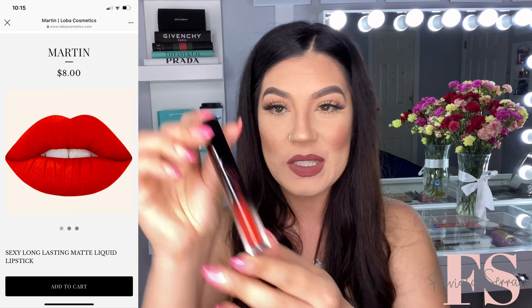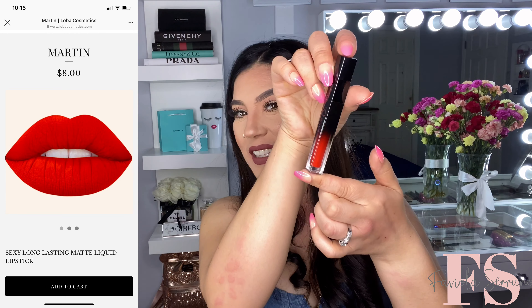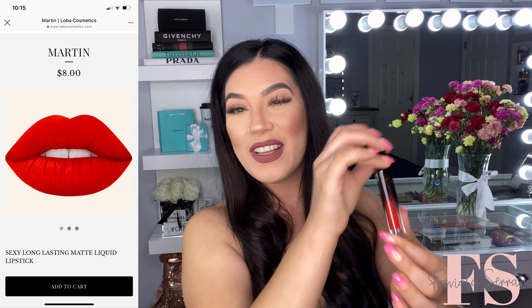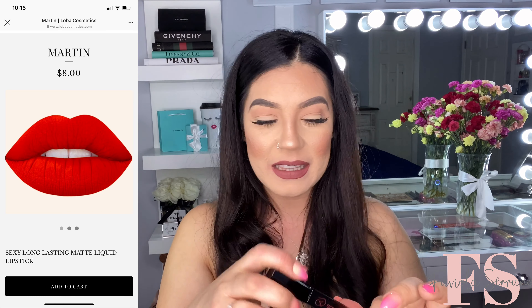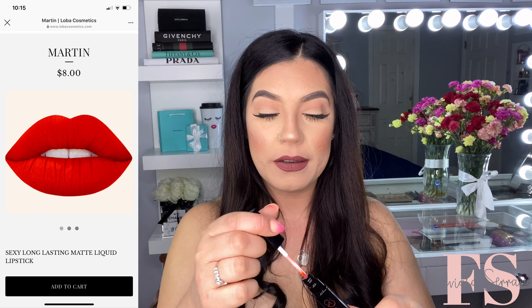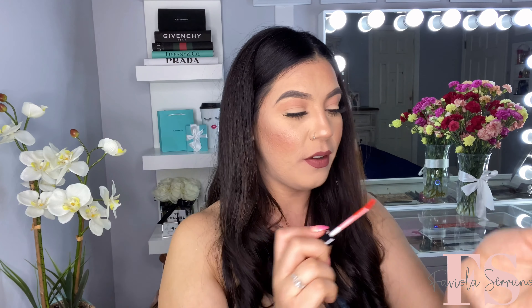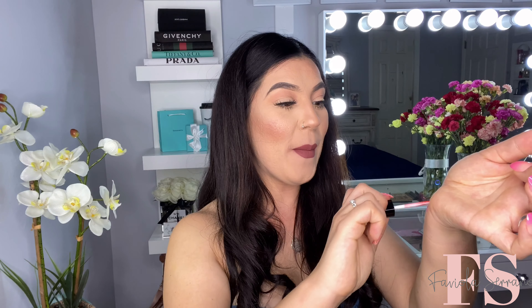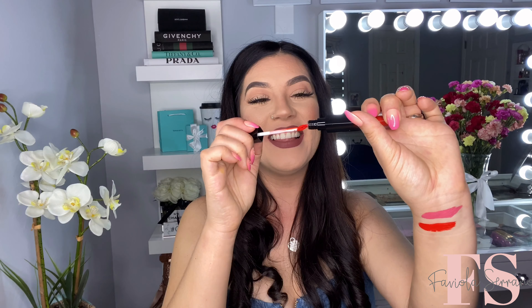The next shade is going to look like this. This one's very, very pretty. It looks like it's a hot red-orange liquid lipstick. I love bright colors. This one's in the shade called Martín. The applicator is exactly the same. We're gonna swatch it right underneath. Oh my god, yes — this one's like super bright red, bold color. I love it. I'm excited to use this one. I love me some bright colors.